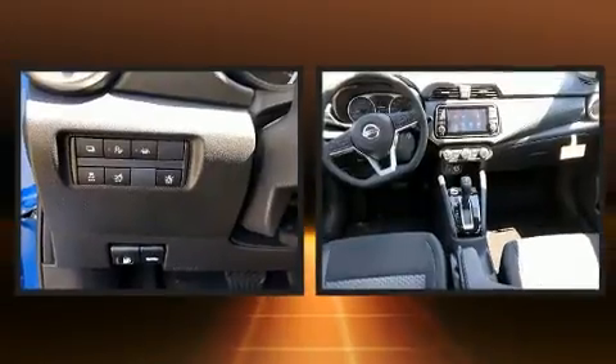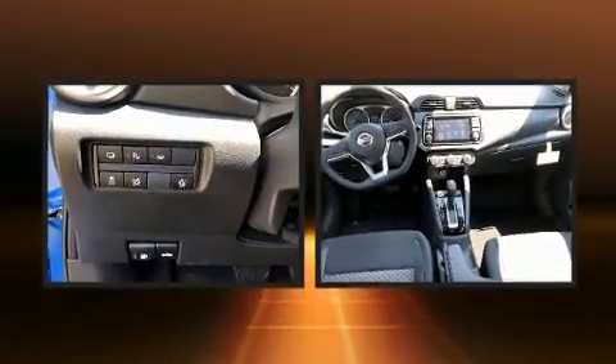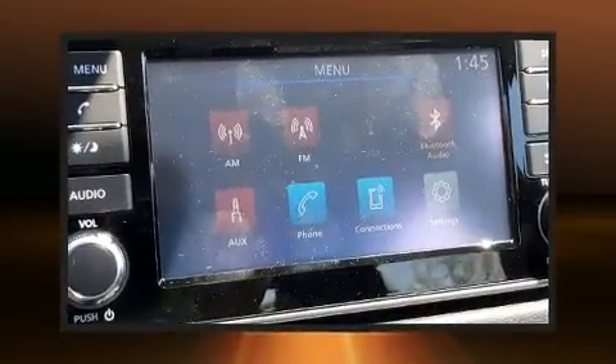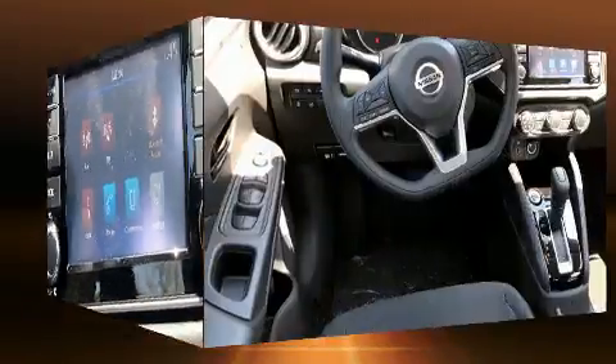Nissan prioritized fit and finish, as evidenced by one-touch window functionality, variably intermittent wipers, an outside temperature display, remote keyless entry, and cruise control.